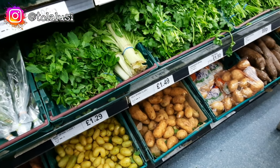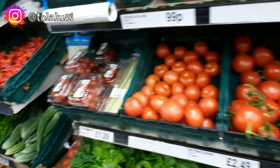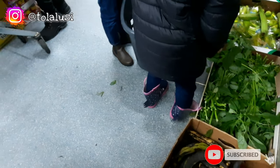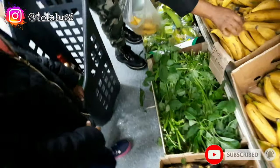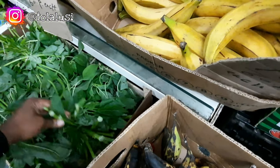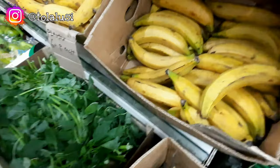They had different kinds of tomatoes as well for those who are picky about their tomatoes. I also saw something like Nigerian greens, but it wasn't looking fresh enough, and since I can always come back here, I left it as well.